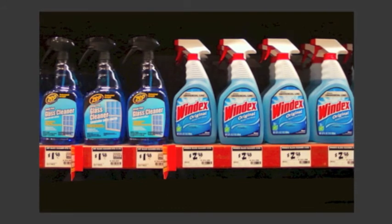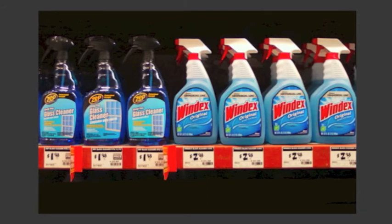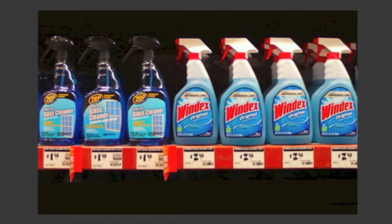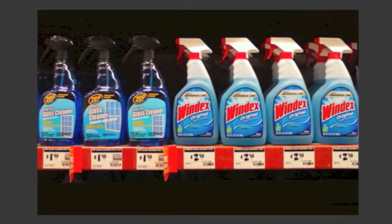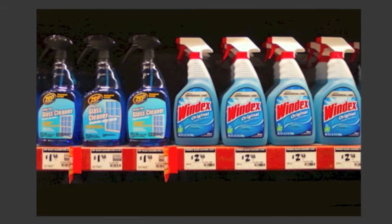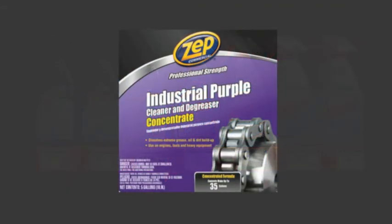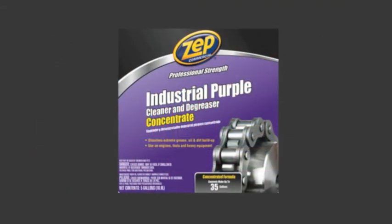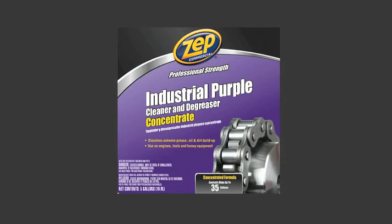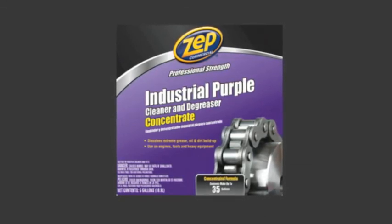BrandWorks has consumer packaged goods expertise. For our client Zepp Commercial, we quickly saw that the brand was getting lost on the shelf — literally. Colors were dull, muted, and also black, which made the package recede into near oblivion on the shelf. The brand's logo was small and not nearly as prominent as its competitors. More importantly, the brand looked ordinary, certainly not reflective of its market-leading position.